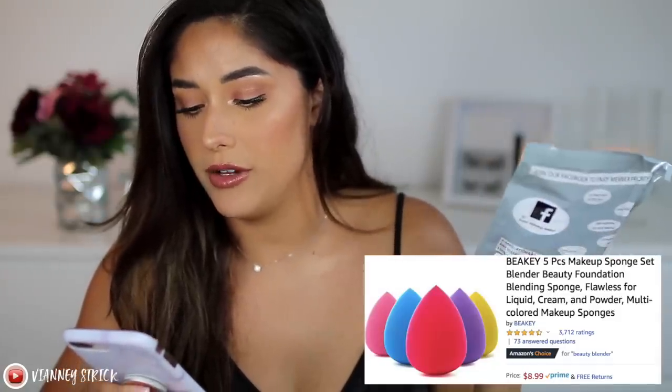Since we talked about removing makeup, let's talk about applying it. These are makeup sponges — not a name brand, just from Amazon. The set comes with five sponges. I saw someone mention these in another Amazon video, tried them, and liked them, so I'm sharing. These are called the Beaky Five Piece Makeup Sponge Set Blender Beauty Foundation, and they were $8.99 for five. They have the same shape as the Beauty Blender and they expand once wet.